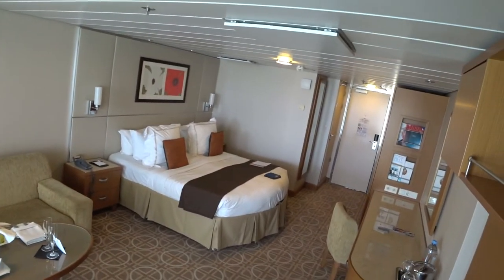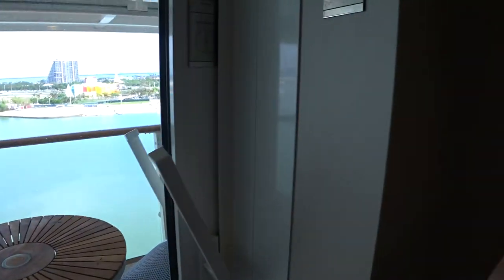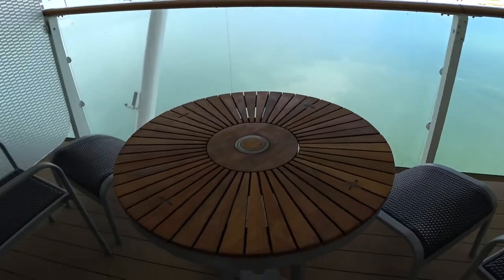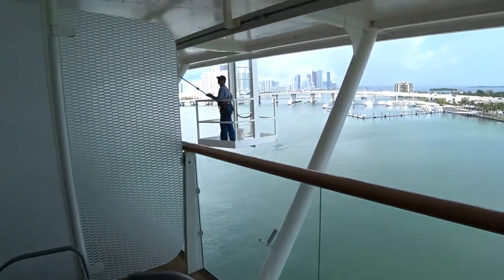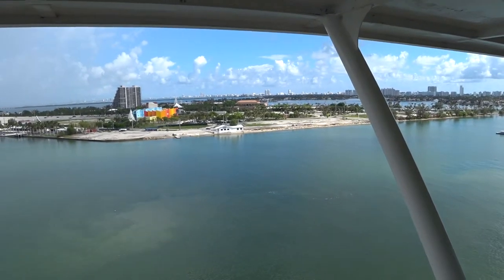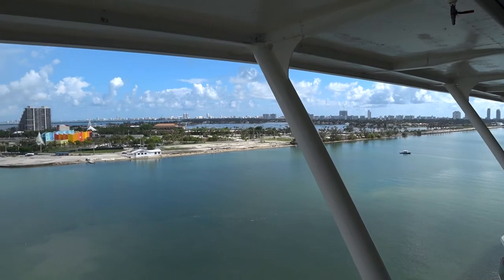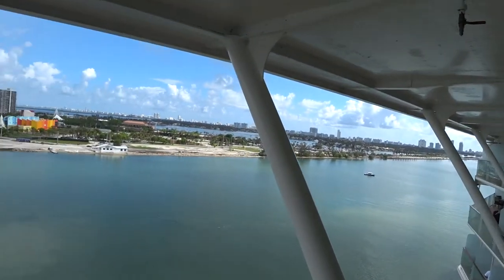Just a shot of the room here for you, and of course some welcome Moët champagne as well. Let's have a look out on the veranda — they give you a dining table and two lounge chairs. We're here on deck 12 and you get nice overhangs so you don't get the sun beating down in your face in the afternoons. And of course we're in Port Miami today.